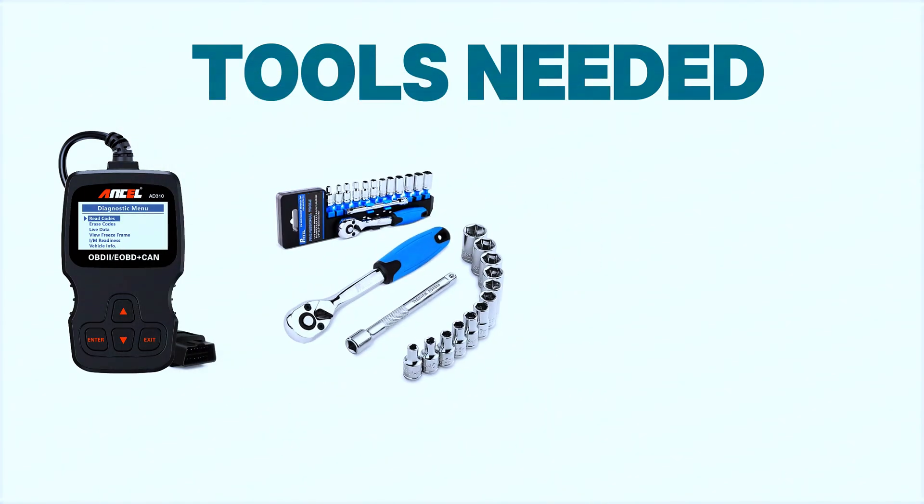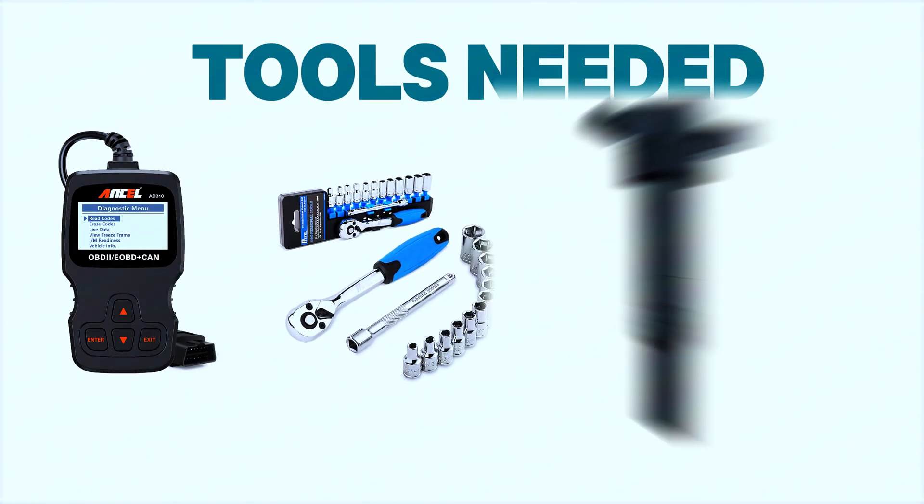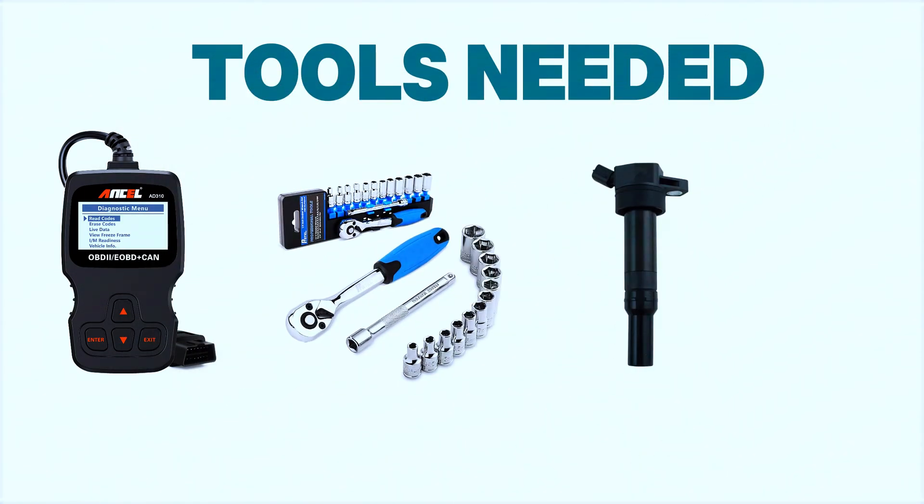To fix this issue, you'll need an OBD scanner, a ratchet and socket set, a replacement ignition coil if necessary, and a screwdriver.